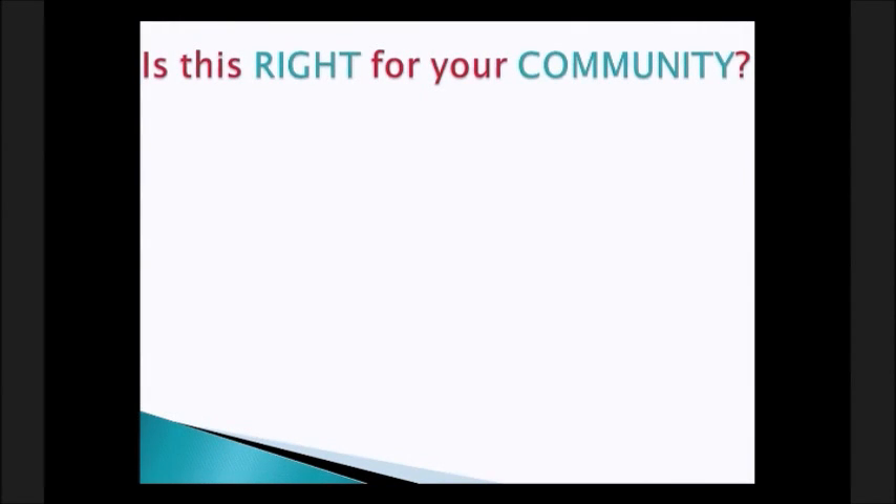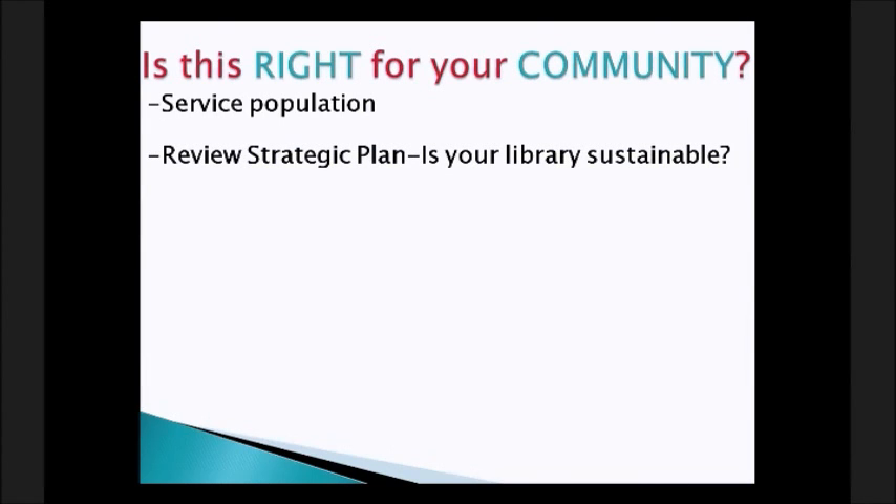Now that the idea is out there, you need to look at whether it's right for your community. First, look at your service population — this combination works well in smaller communities, usually those with a small library and one school, probably K-12. Review your strategic plan. Is your library sustainable five to ten years down the road? Will you have the funding? If you have a well-established public library with lots of support, maybe this isn't an option. But if the future of your small town library is questionable, it may be worth looking into.